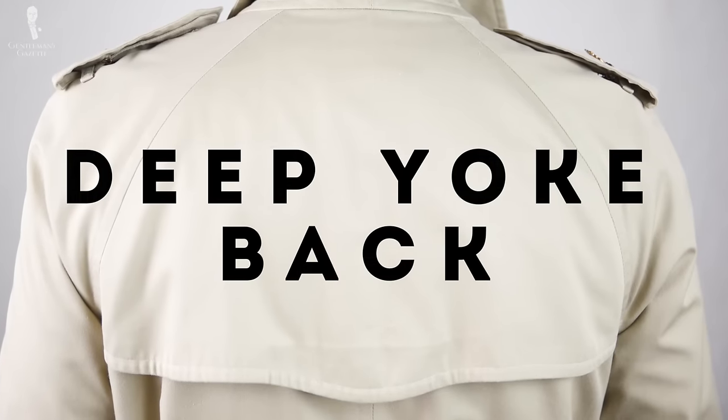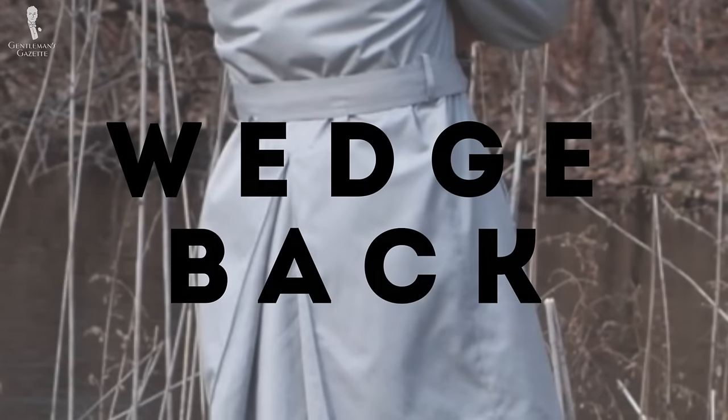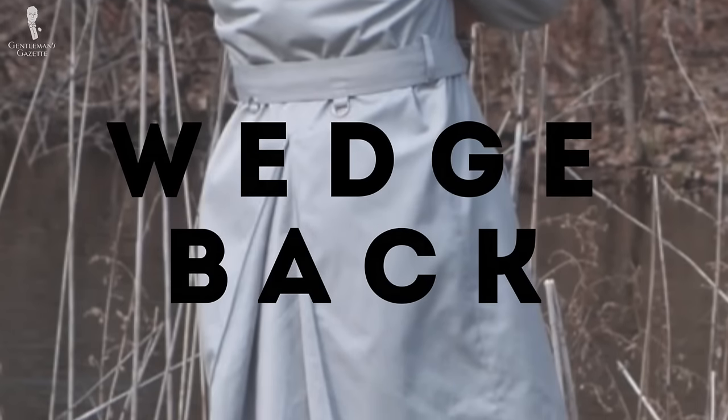The tenth hallmark is a deep yoke. The reason to have a deep yoke is to keep the water away from you and to keep you dry. The eleventh hallmark is the wedge, which helps keep the wind out even if you unbutton the coat. The buttons allow you to close it or open it for a greater range of movement. Personally I always leave it unbuttoned because I like the look of it and if I have to run, I can.